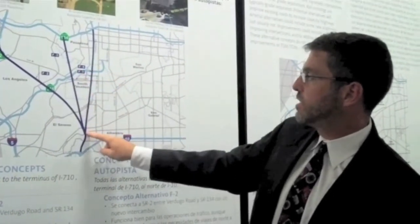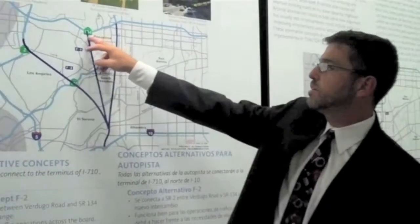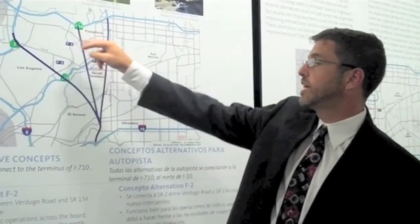F5 starts here and would connect to the 134 just west of the 210 connection, somewhere near the Colorado Boulevard and Avenue 64 intersection here.